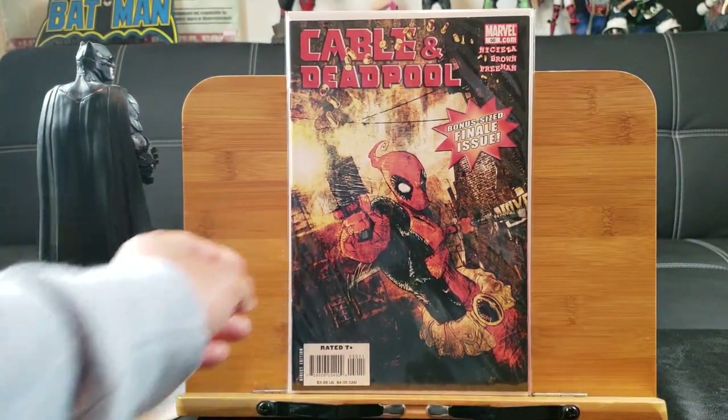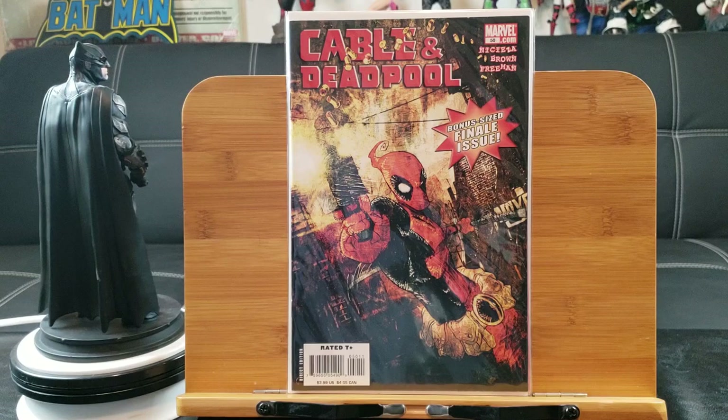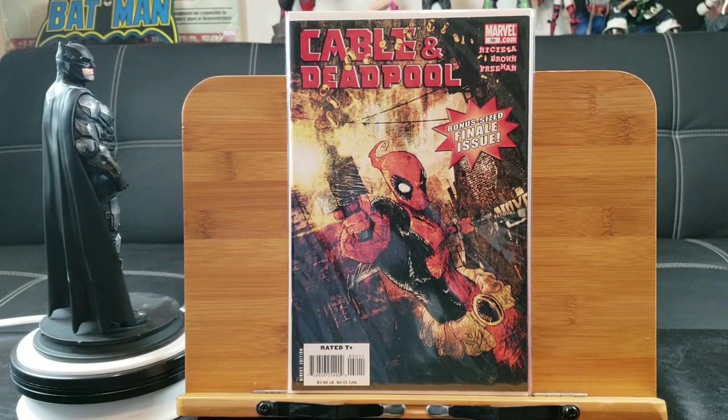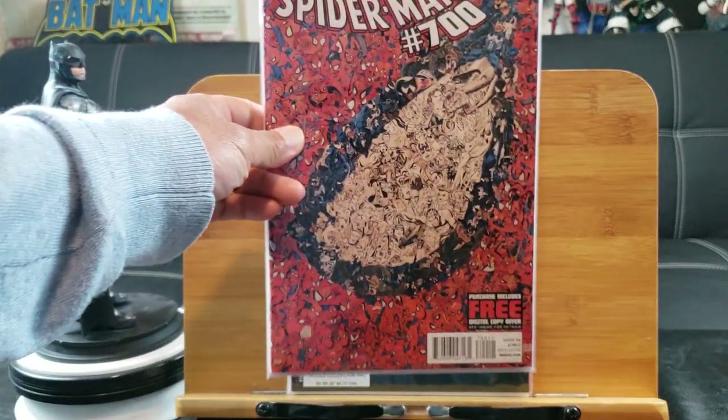Here's Cable and Deadpool — the very last issue, Cable and Deadpool number 50, the final issue. That was on my list for a long time and I finally have it in my collection.